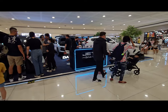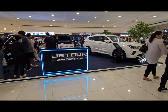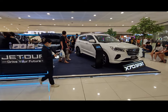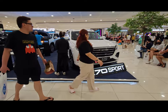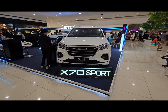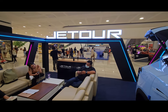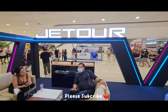That's a quick walk around of these two models on display here at the Mall of Asia for Jetour. If you want to see these models in person, you can visit their dealership showrooms. It's better to do a test drive before you decide to buy. Thank you very much for watching, and please subscribe to our YouTube channel.